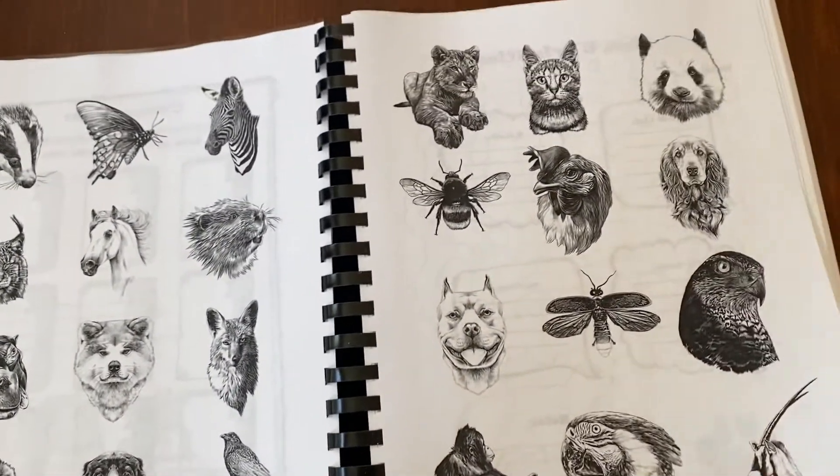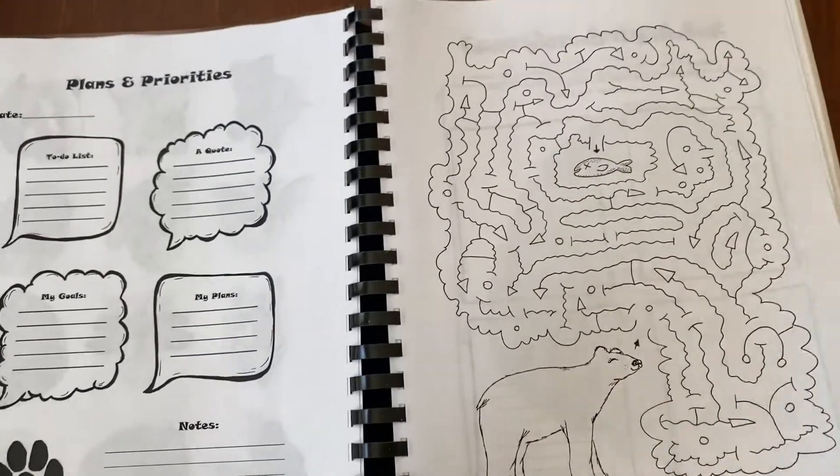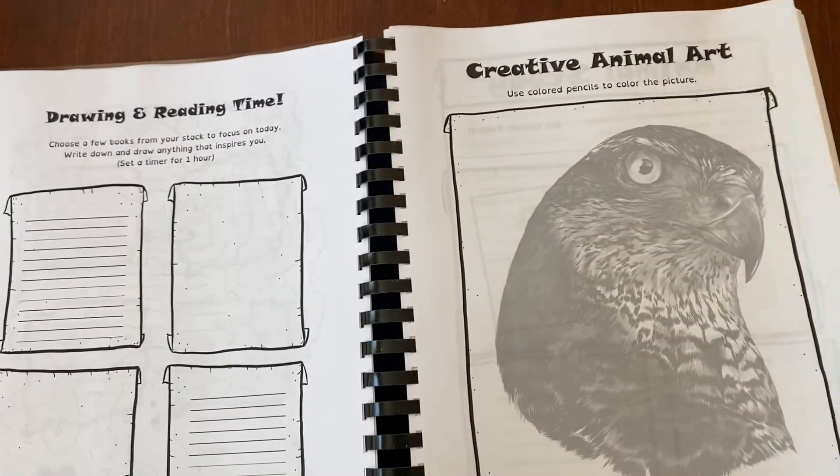All these beautiful pictures. Plans and priorities. We've got a little maze here. Drawing and reading time.